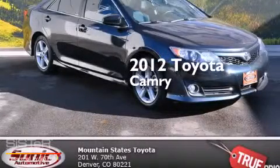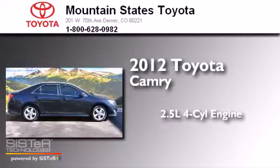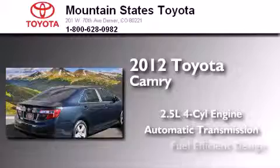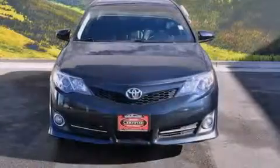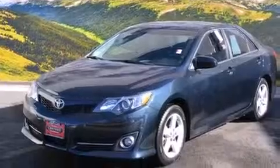This is a certified pre-owned 2012 Toyota Camry. It features a 2.5 liter 4-cylinder engine and an automatic transmission. All of the following features are included: air conditioning, a split folding rear seat, cruise control, a CD player, and a leather wrapped shift knob.